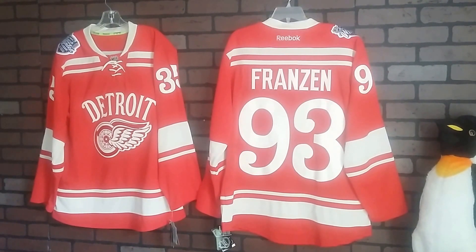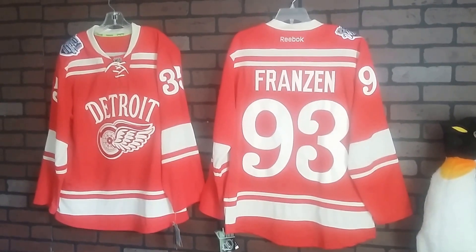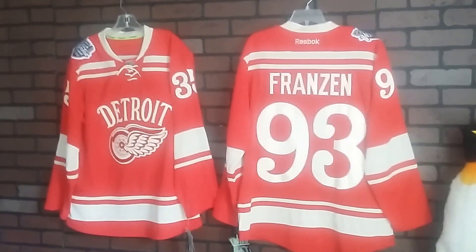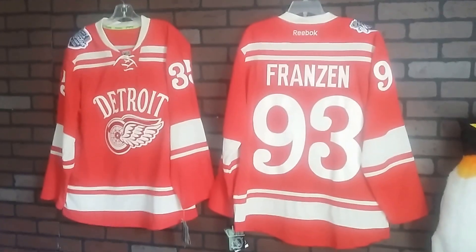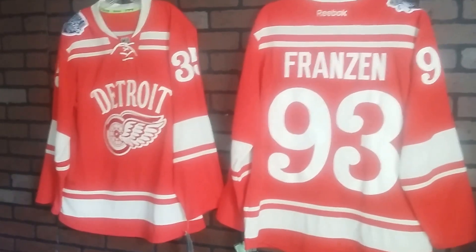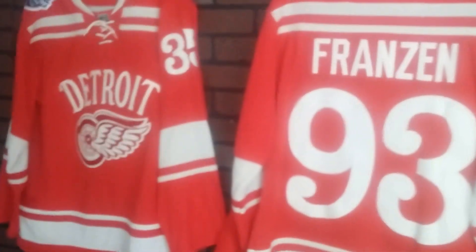These are a little bit different than what we're used to when it comes to authentic jerseys. They don't have the double elbows and it's also made in Indonesia. This is the Indonesian version — I think there is a Canadian version.